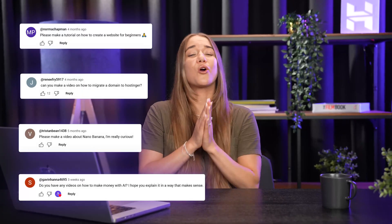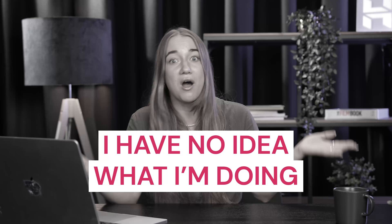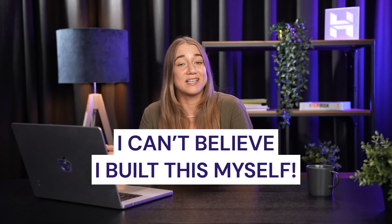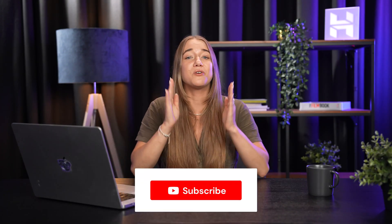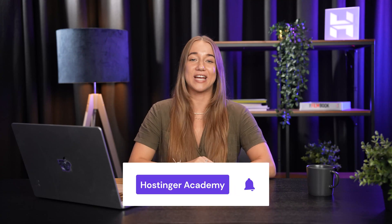Maybe there's a topic that you want to see on our channel that we haven't talked about yet? If so, make sure to mention it in the comments down below. We're always super excited to hear ideas from our audience so that we can be making the kind of videos that actually help you succeed online. Every single video that we create is designed to take you from 'I have no idea what I'm doing' to 'I can't believe I built this myself.' If you're ready to actually level up your online game, hit that subscribe button and join Hostinger Academy. Your journey to online success starts now.